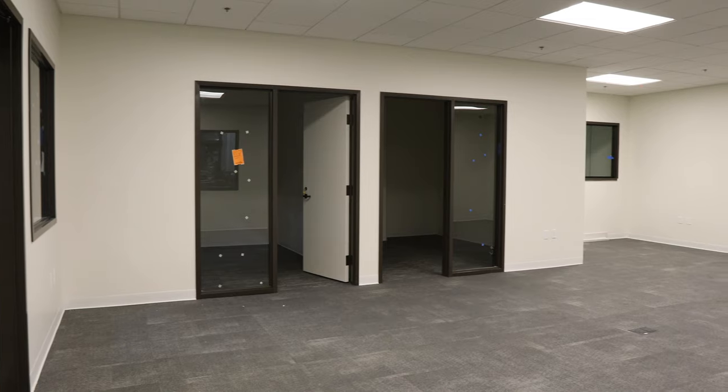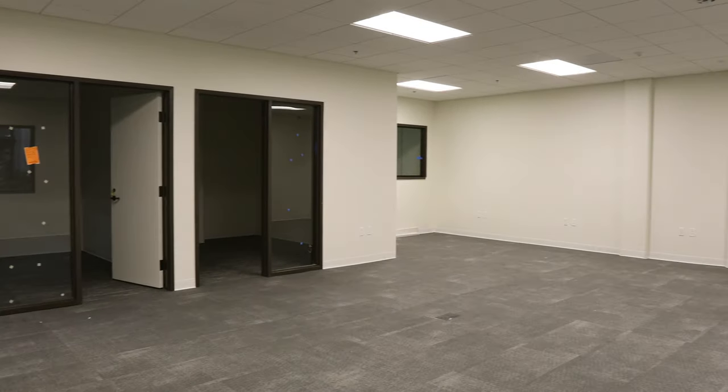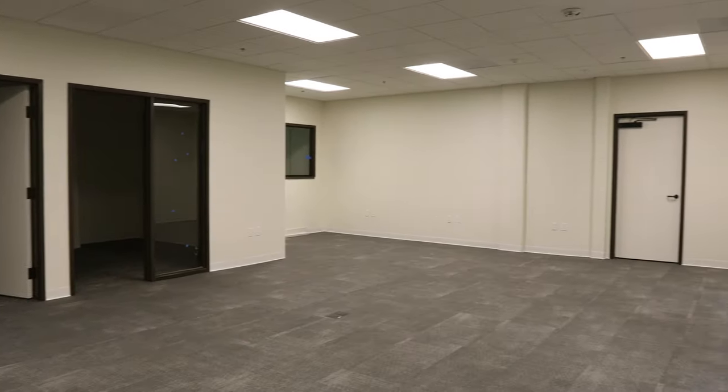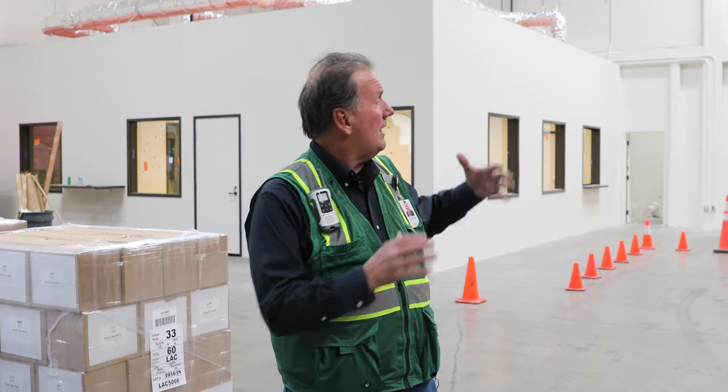Right behind me is our new dock office — not quite done but it will be in the next week or two. This is really the nerve center for shipping, receiving, and order selection. The personnel from inventory control and operations who control that environment will be based out of this office. It straddles warehouse one and warehouse four, right in the center of all 22 docks.